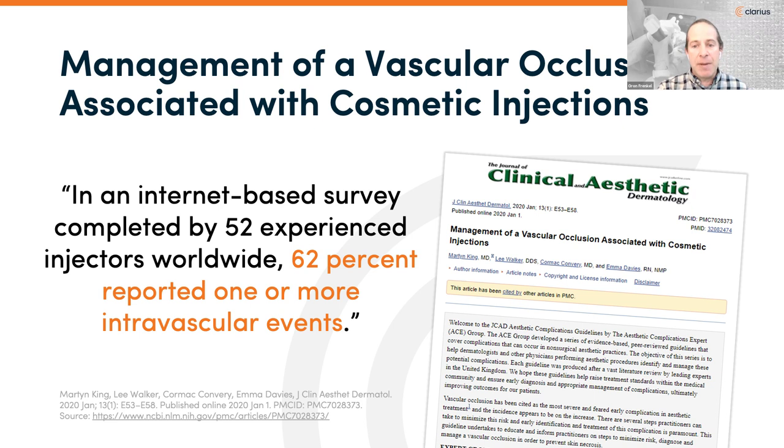The incidence of necrosis related to collagen injection has been reported at nine in 100,000 cases, with 50% in the glabella region. For dermal fillers, incidence is about one in 100,000 cases. In an internet-based survey of 52 experienced injectors worldwide, 62% reported one or more intravascular events — and this is likely underreported, since many clinicians are not logging complications into any formal database.